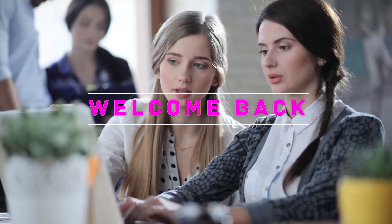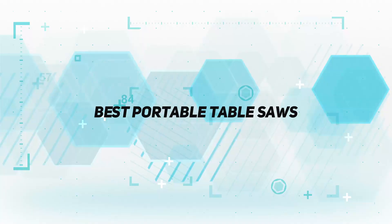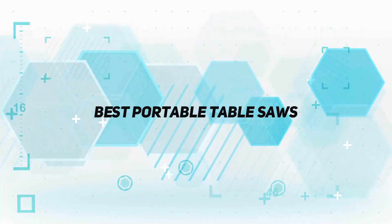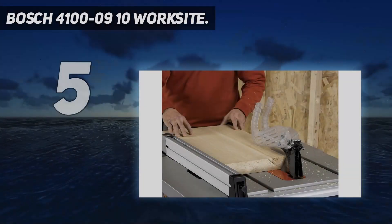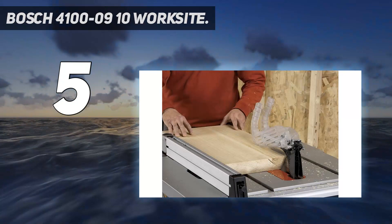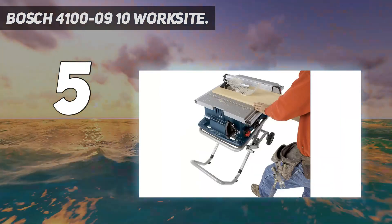Hey, welcome back to my channel. In this video I'm going to talk about the top five best portable table saws. Starting at number five, the Bosch 4100 2009 10-inch worksite — this incredibly lightweight portable table saw from Bosch weighs